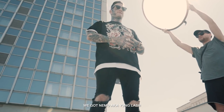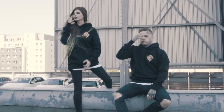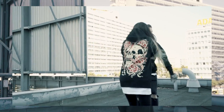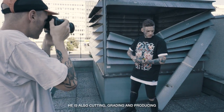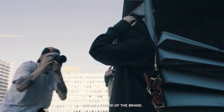We got Nemo, aka Young Lash, who is the lighting assistant and supports the director of photography. We also got Fritz, who does all the filming and photography throughout our shootings. He's also cutting, grading and producing everything by himself as a freelancer and as a friend of the brand.